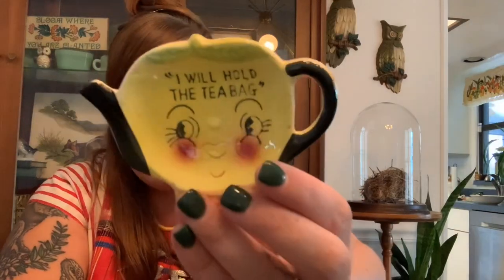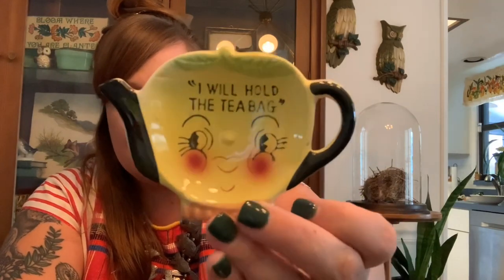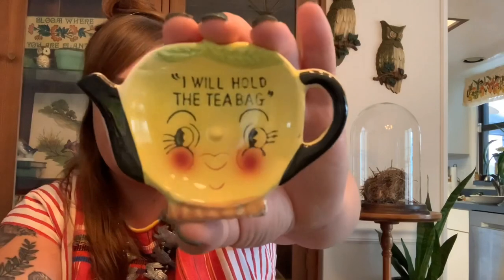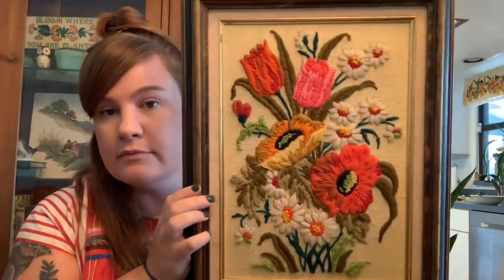A couple hauls ago I showed you I got a set of four of these, and I just found this little girl all by herself — she's not part of that other set. I'll probably list her after the other set sells or see if I can find some others to go with her. She says 'I will hold the tea bag' and I love her little face. She does have a little flea bite but otherwise she's in really cute shape.